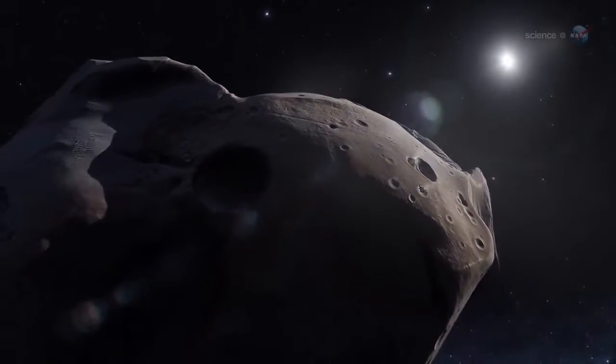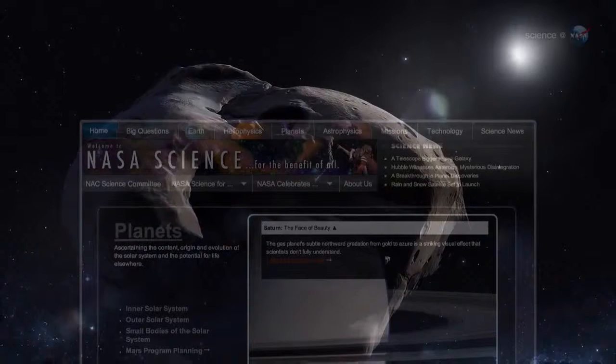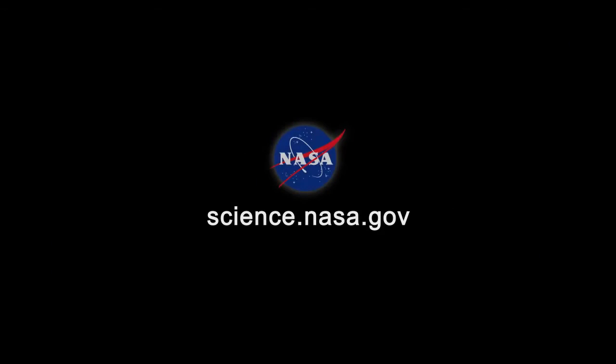Let the descent begin! For more news about ridiculously difficult space missions, stay tuned to science.nasa.gov.